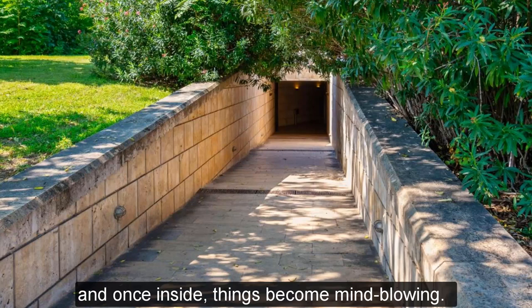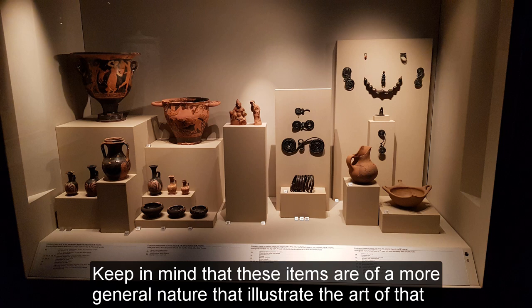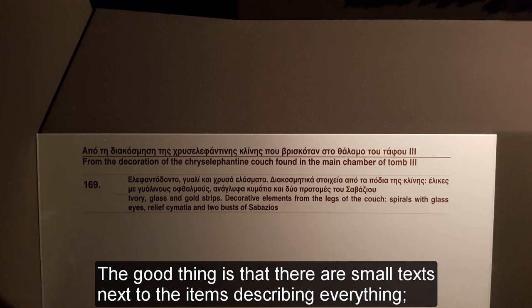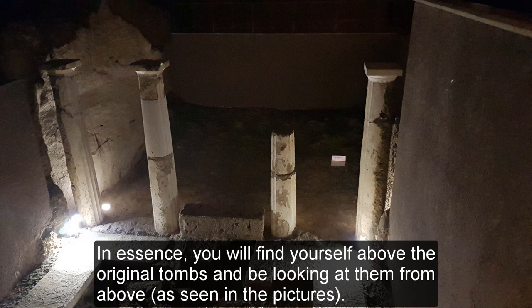The first things you will come across are, on the left side, something like marble grave steles. On the right side, you will find pottery, jewelry, etc., that is roughly 2,500 years old. Keep in mind that these items are of a more general nature that illustrate the art of that period around that area of ancient Greece. The good thing is that there are small texts next to the items describing everything, hence you might not need a tour guide. As you make your way farther in, you walk to the left side where the stairs are, so as to be able to circle around the tombs. In essence, you will find yourself above the original tombs and be looking at them from above, as seen in the pictures.